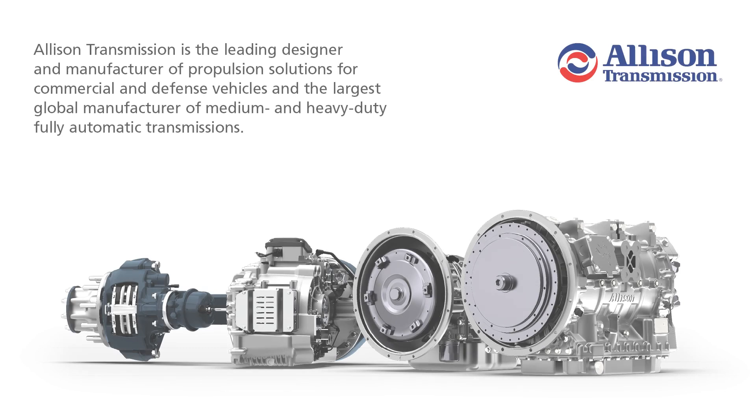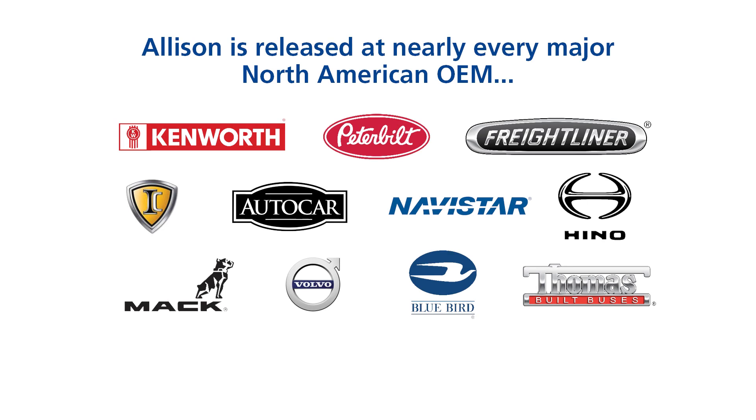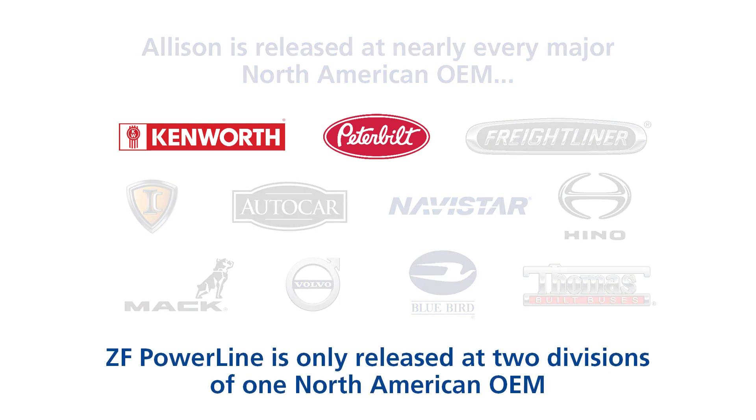Alternatively, Allison is consistently focused on manufacturing and distributing products for commercial vehicles through our fully automatic transmissions, electric hybrid propulsion solutions, and fully electric powertrains. An Allison transmission can be found in nearly every major North American OEM fleet and in almost every sector and vocation, while the ZF Powerline is only released at Peterbilt and Kenworth, two divisions of one North American OEM.